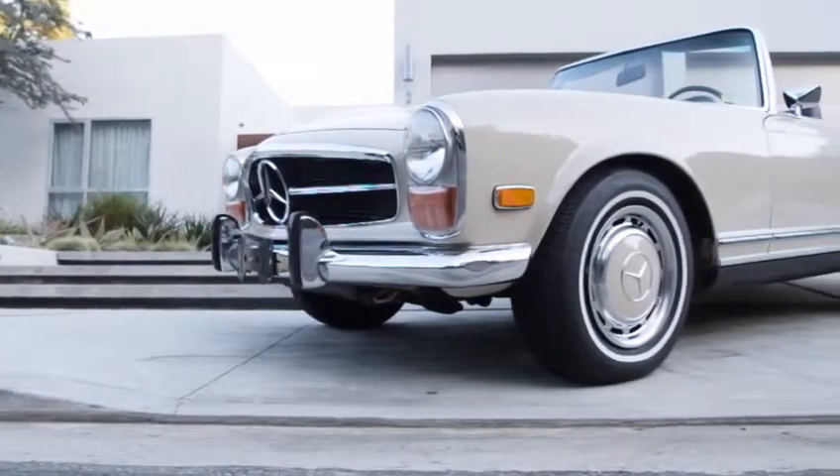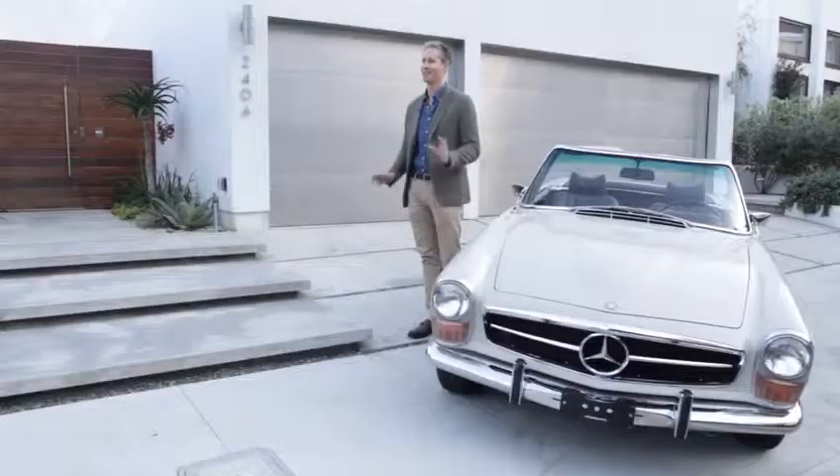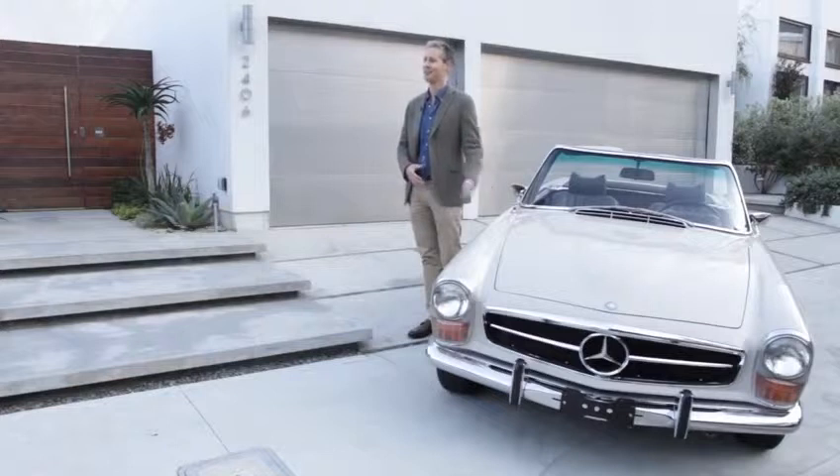The car and I are basically the same age, and so I sort of like the idea that this particular car was made when I was born, and so it's kind of a fun thing.